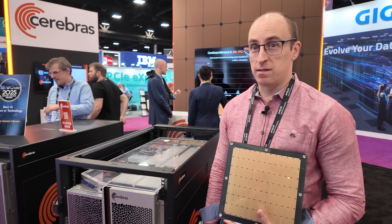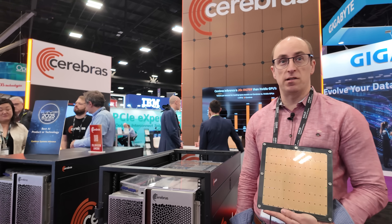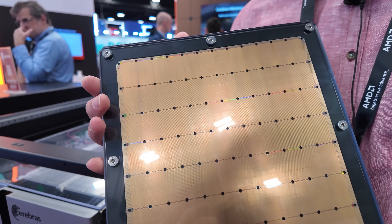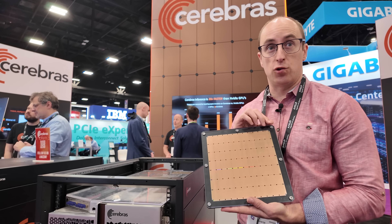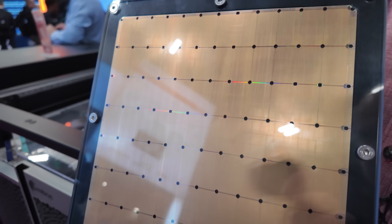Hi, I'm Michael James, founder and chief architect of advanced technology at Cerebra Systems. What you're looking at here is the world's largest and most powerful computer chip. It has an array of a million cores in a thousand by thousand grid, and we use this for doing AI and very data-intensive applications.